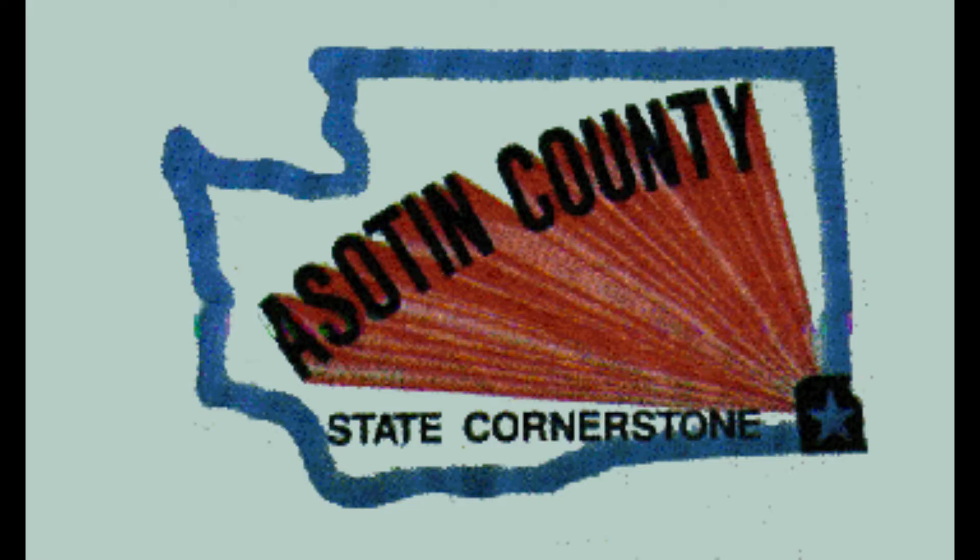Now that that's over, we can move on to Asotin County. Now this has the shape of Washington. It says State Cornerstone, has Asotin County just projecting out of a star in the bottom right-hand corner of Washington.